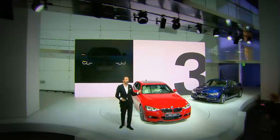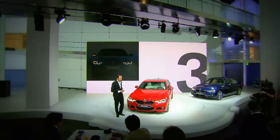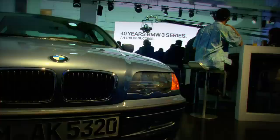Additionally to that, we have an LED blinker in the eyebrow, which is something very important to us because the eyebrow amplifies the feeling of a concentrated look. A BMW needs to have a concentrated look.